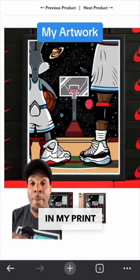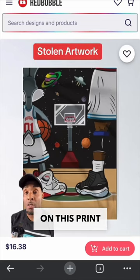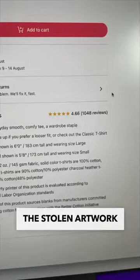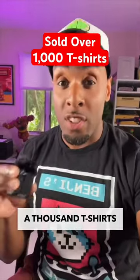For some context, here's my Bugs and Mike print that I designed a few years ago. But somehow I find that same artwork on this print-on-demand site Redbubble — the person selling it on baby clothes, pillowcases, and t-shirts. The stolen artwork has over a thousand reviews,